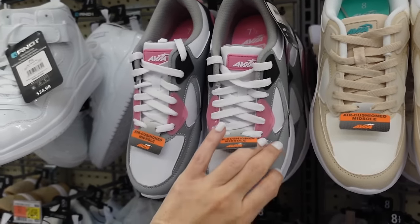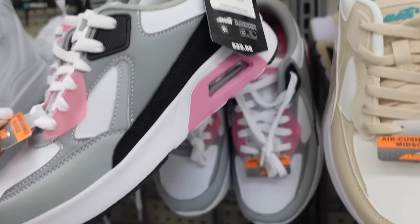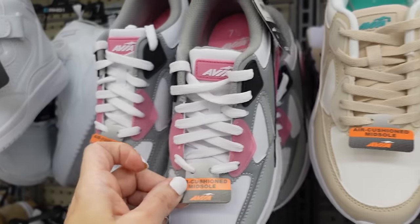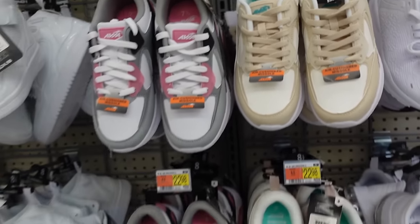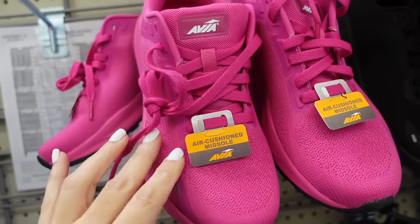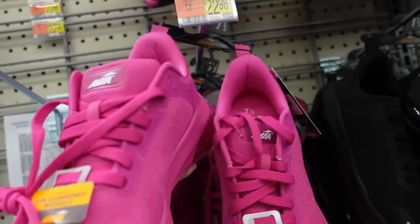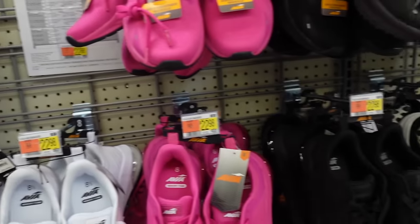Newer sneakers from Avia — rounded toe, air cushioned midsole, in the gray with the pink and also the beige with the white, they're $22.98. Love these new knit sneakers from Avia — round toe, air cushioning, available in pink, white, clear, and black, they're also $22.98.